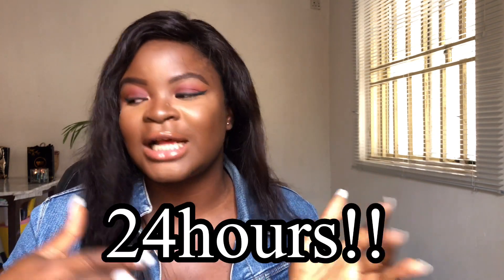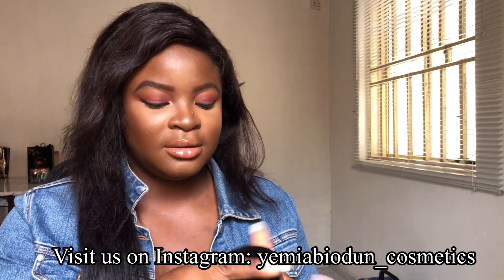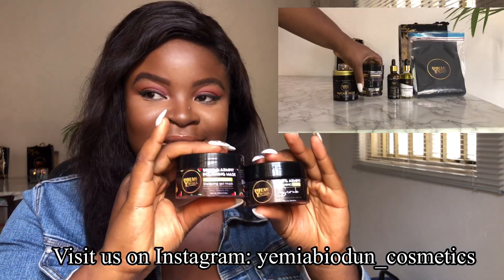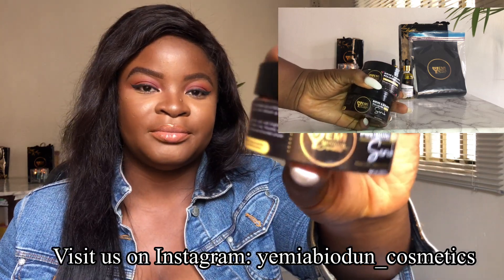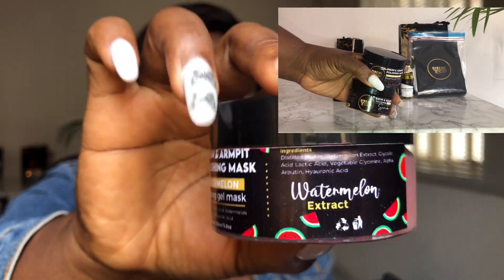After using the sugar wax to remove all hair in the armpit and bikini line, let the skin rest for about 24 hours before administering the remaining products in the kit set. The first product you then start with is the bikini and armpit polishing kit. It contains a mask and a scrub — this is the watermelon mask and this is the scrub. If you've been paying attention, this is your physical exfoliant.